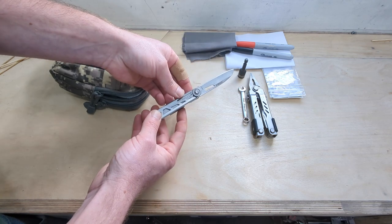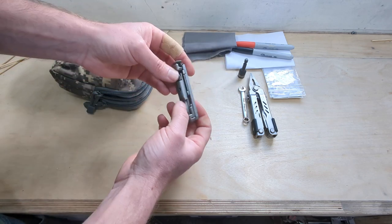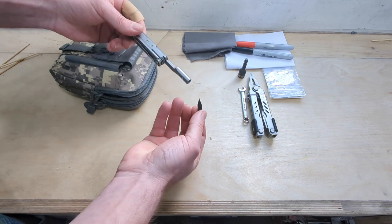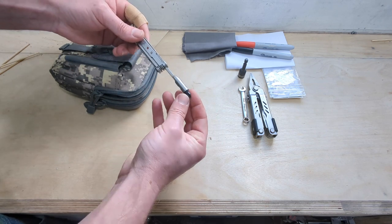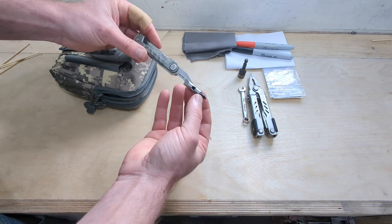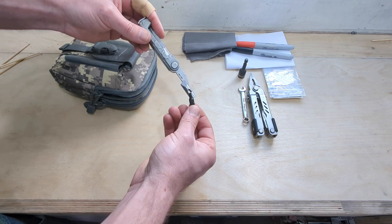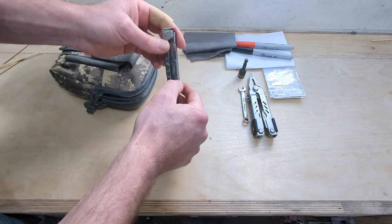Second little multi-tool here — this is the Gerber Arm Bar, I believe it's called. Nice little sharp locking blade on there. What I really like is on the back there's a little bit holder that comes with a flat head and a Phillips. But of course in the back of the bag we've got a ton of different bits, so you can stock up with all your Torx bits, hex bits, and anything else you might need.